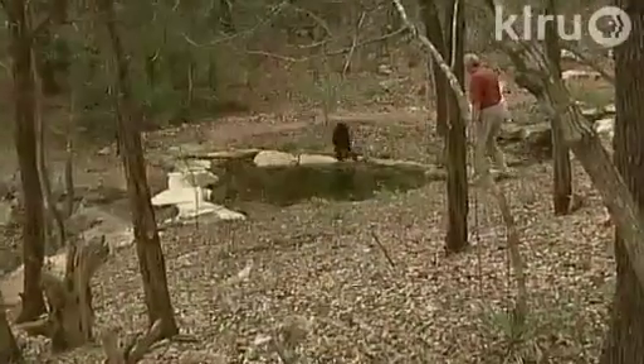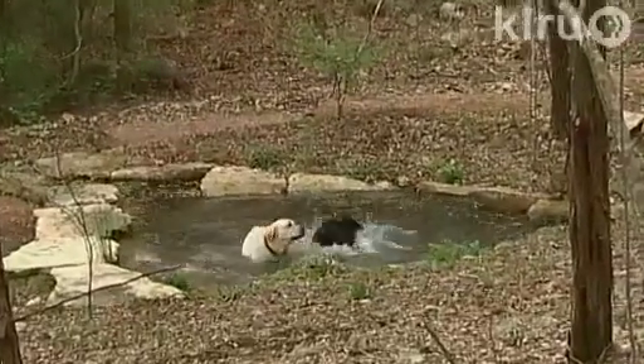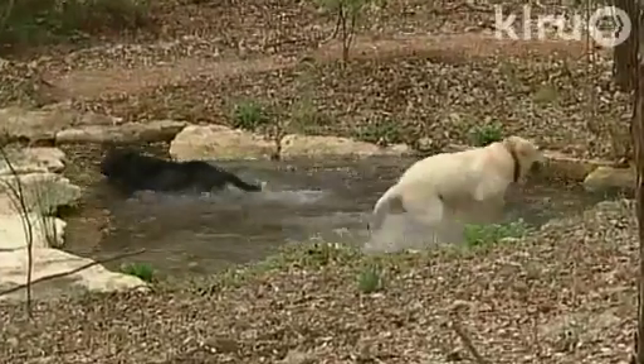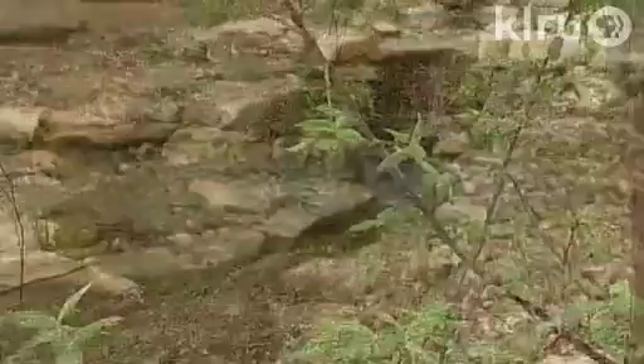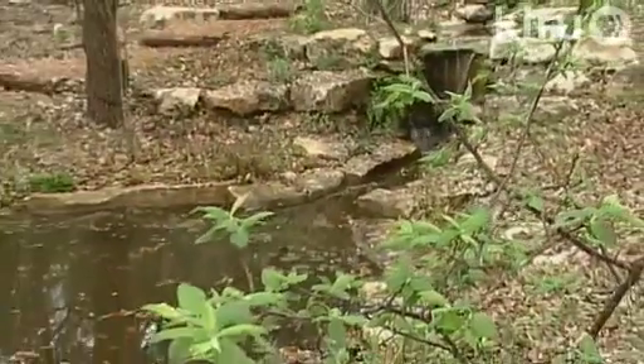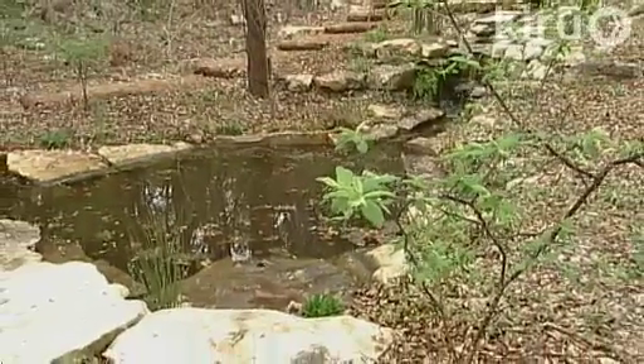It started with Dan's idea of a pond at the edge of the bluff. For 20 years, he'd noted the natural pooling after a heavy rainstorm. Like all great inspirations from nature, it grew from there.